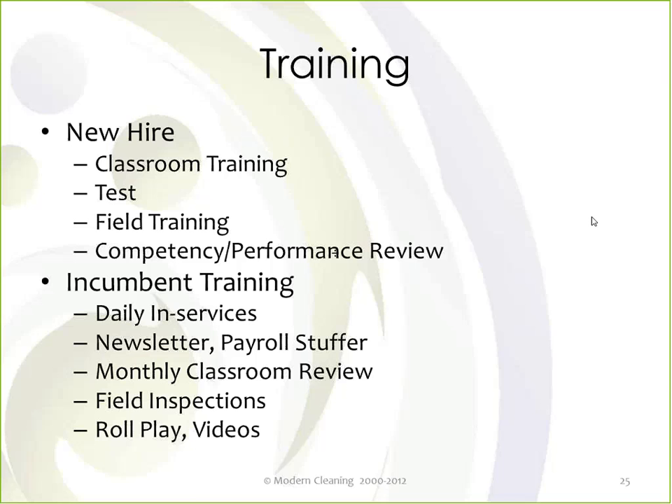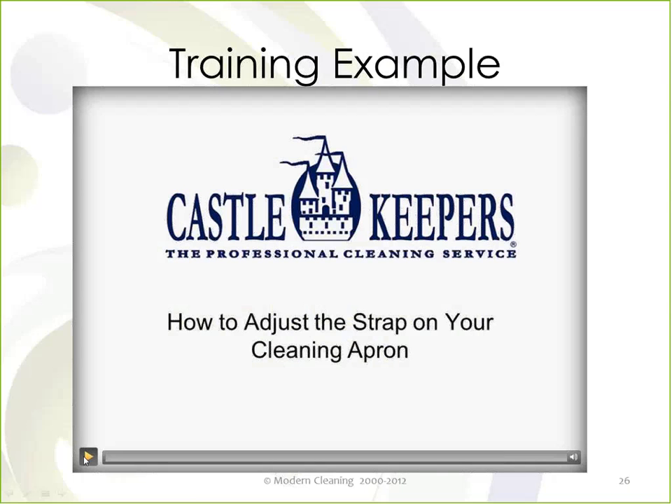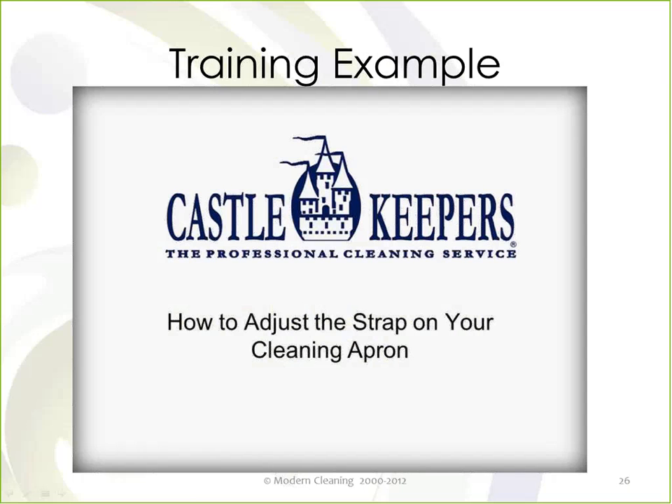The real value is when you keep reinforcing day in and day out. Field inspections are very important — when you're out inspecting, make sure not only that the place is being cleaned but that the proper procedures are being used. If they aren't, it's an opportunity to reinforce that. We also have a newsletter for training clients. Here's an example of a quick video about aprons — the type of tool you could use in an in-service to share with your cleaning technicians on how to wear an apron. You can't take anything for granted.